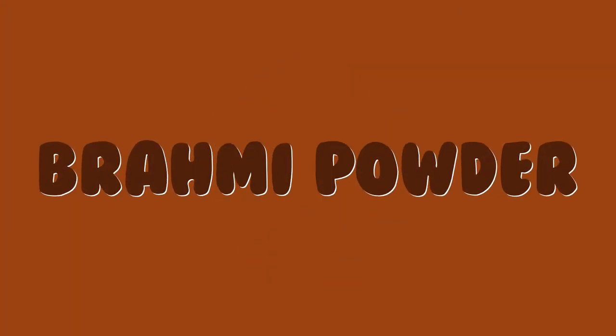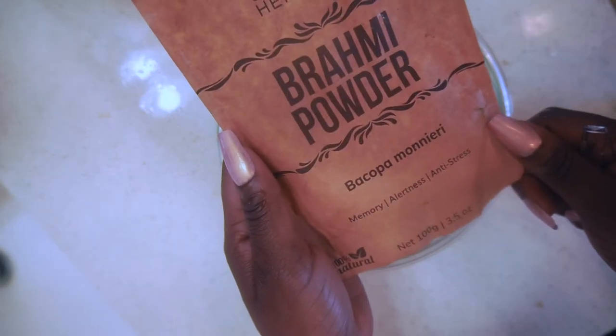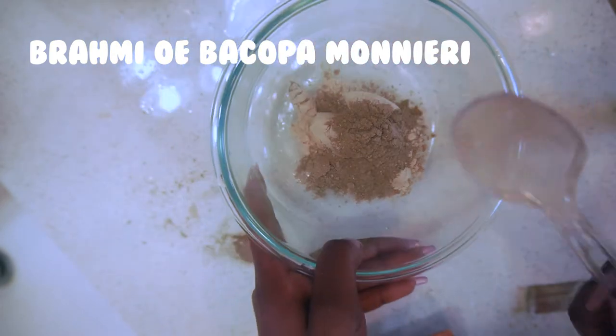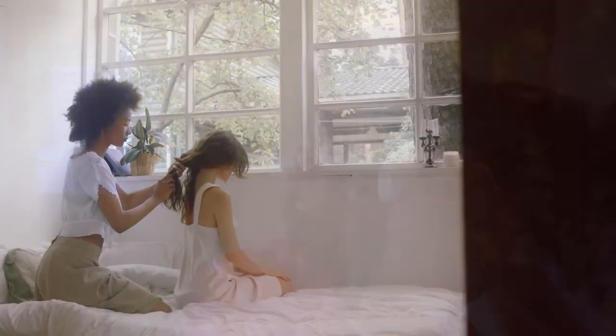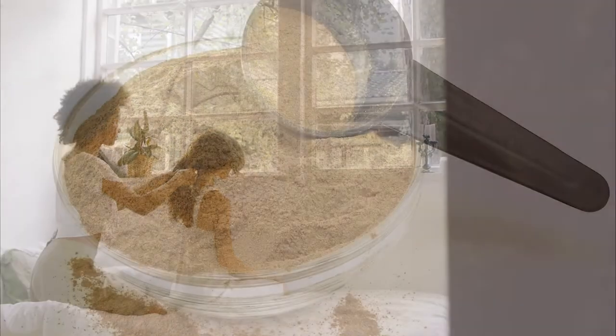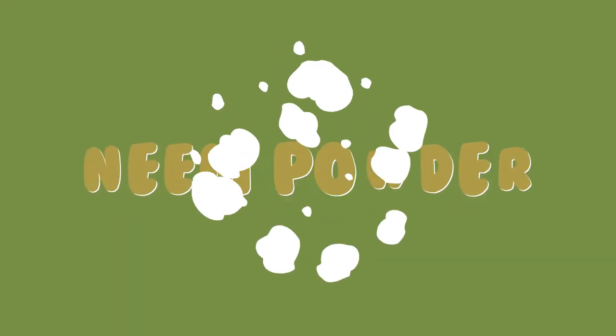The next ingredient is brahmi. Brahmi, or bacopa monnieri powder, is enriched with biochemical compounds such as bromine, bacoside, and bacopa saponins, which are beneficial for healthy skin and scalp. Brahmi also has antioxidants that nourish the scalp and provide nutrients to hair follicles, promoting hair growth and helping to treat hair loss.